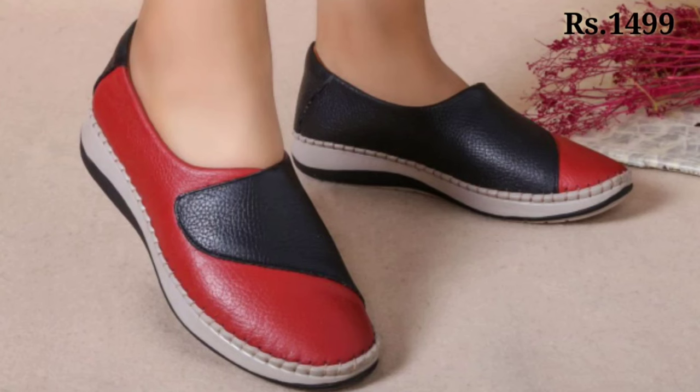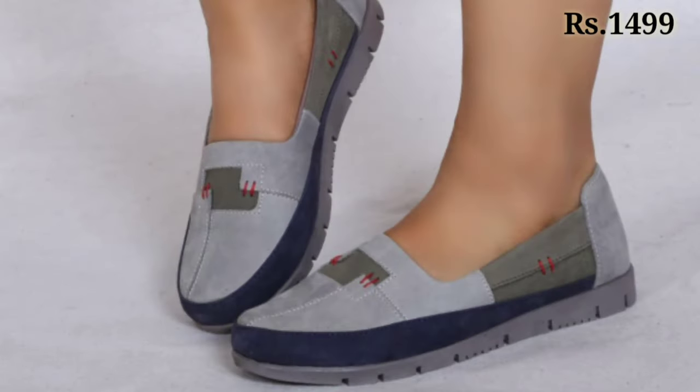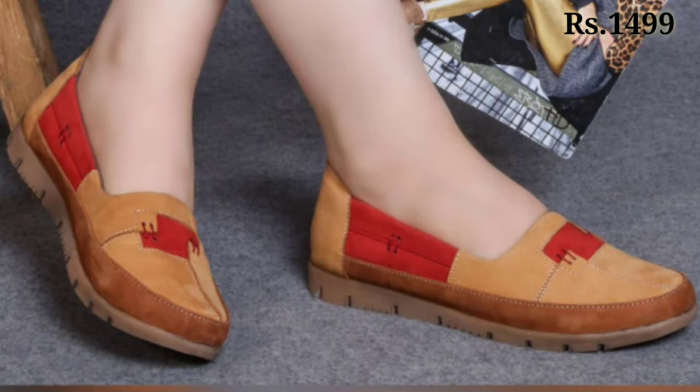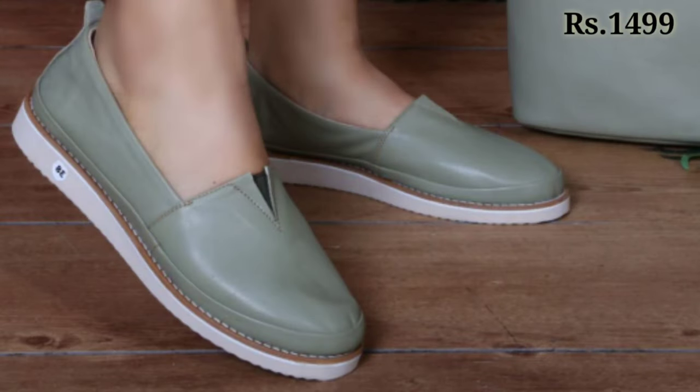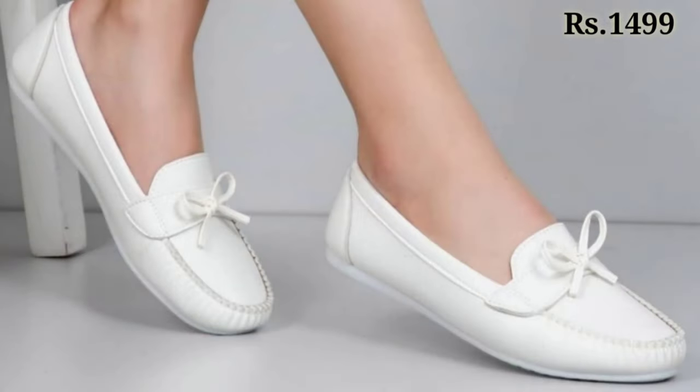Hello everyone, welcome back on our channel Belly Babes, where you get the brand new footwear collection. If you are visiting our channel Belly Babes for the first time, make sure you subscribe and press the bell icon to get the latest notifications of our videos. So let's start our video.